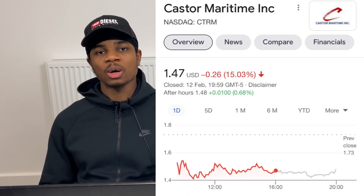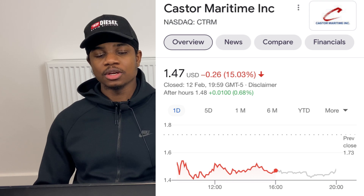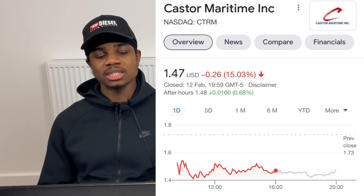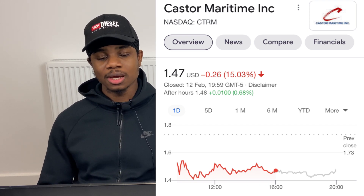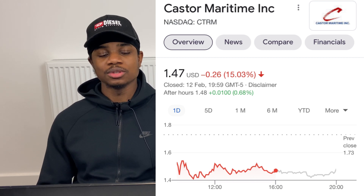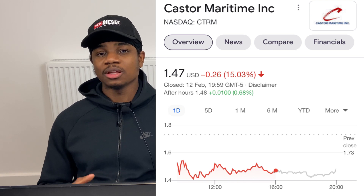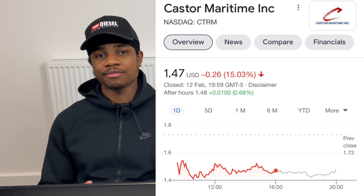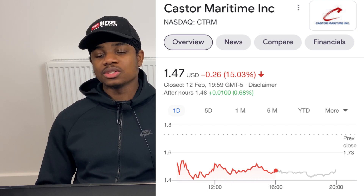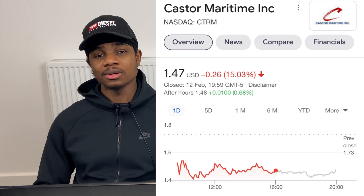The next company is Castor Maritime, ticker CTRM. They're growing their fleet by acquiring two new dry-bulk carriers for $30 million total, both expected delivered in Q1 2021, bringing their fleet to nine vessels. I alerted the stock at 70 cents just a week and a half ago — that's a quick 100% gain. The shipping sector has been very hot. The stock is down 15% on Friday's session, so I feel anything under $1.50 is a good entry price as it could reach $2 quickly.